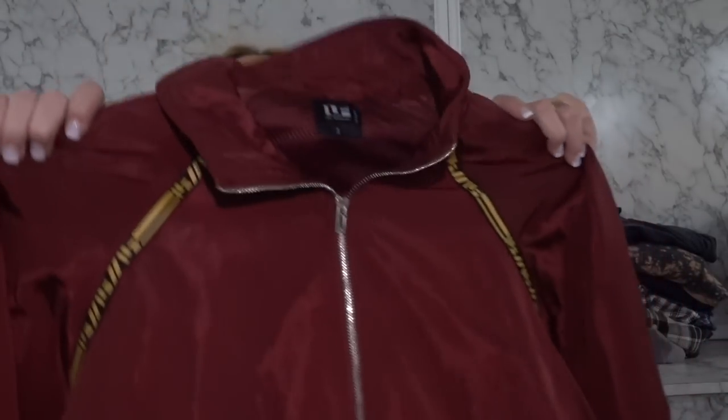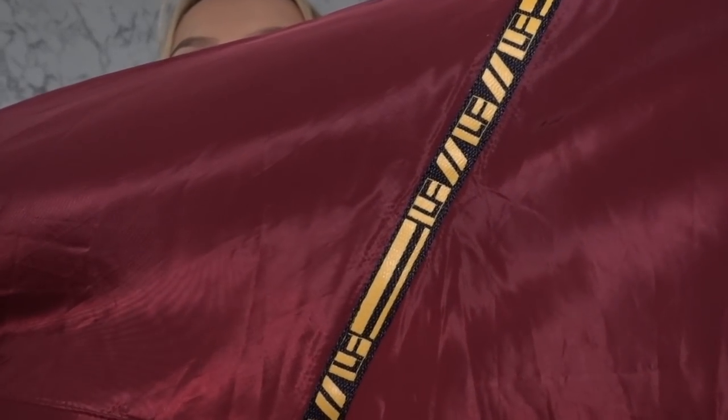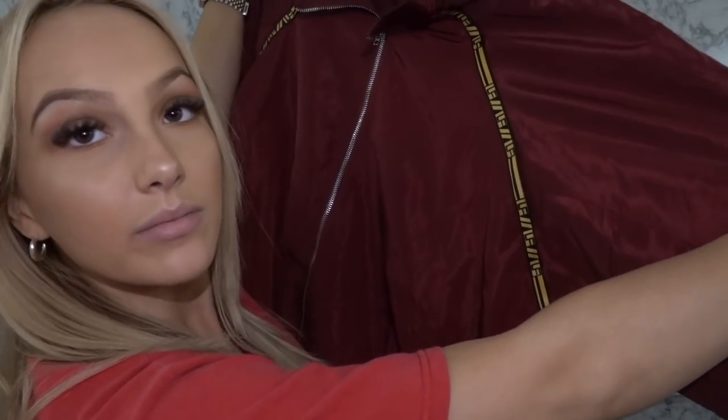Another windbreaker — of course — a maroon zip up windbreaker, so comfortable. I love maroon. It has this little LF strap going along the front to the back underneath the arms.